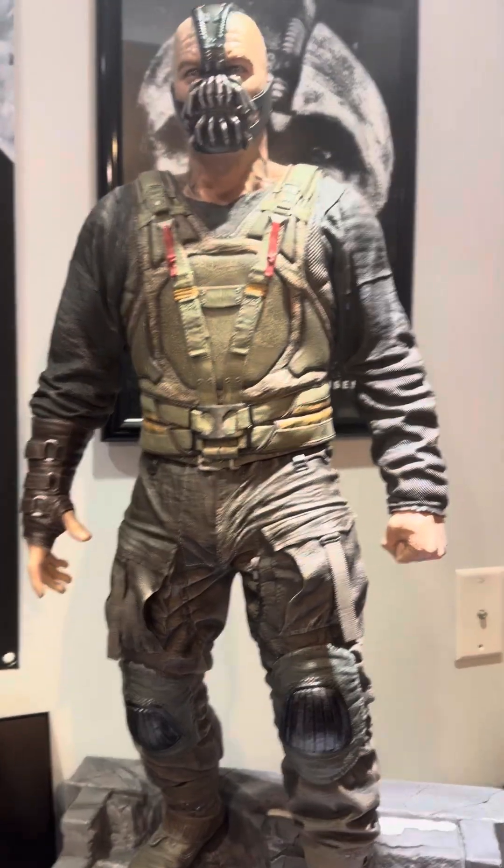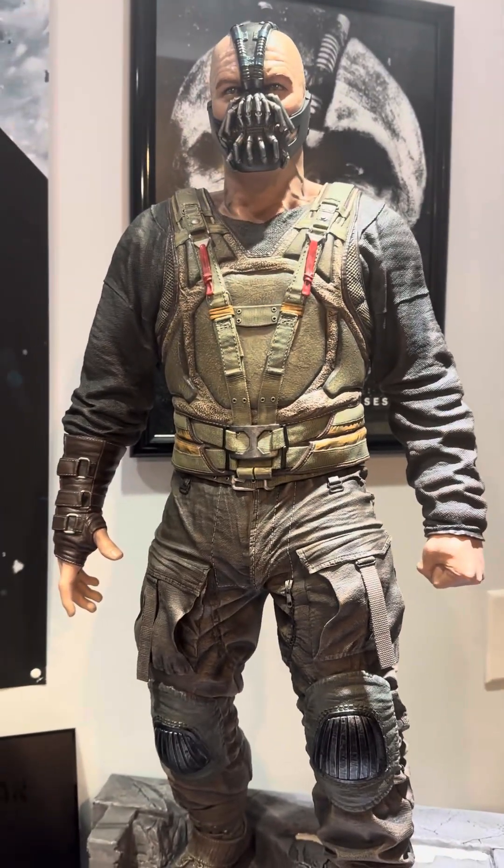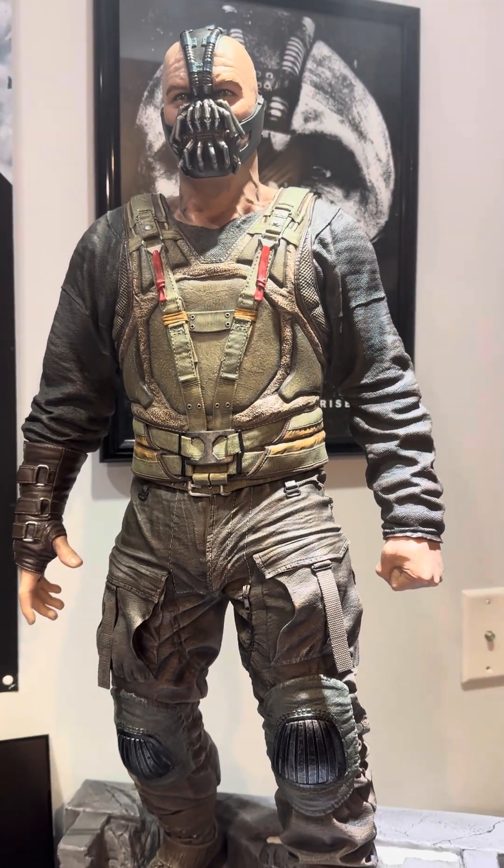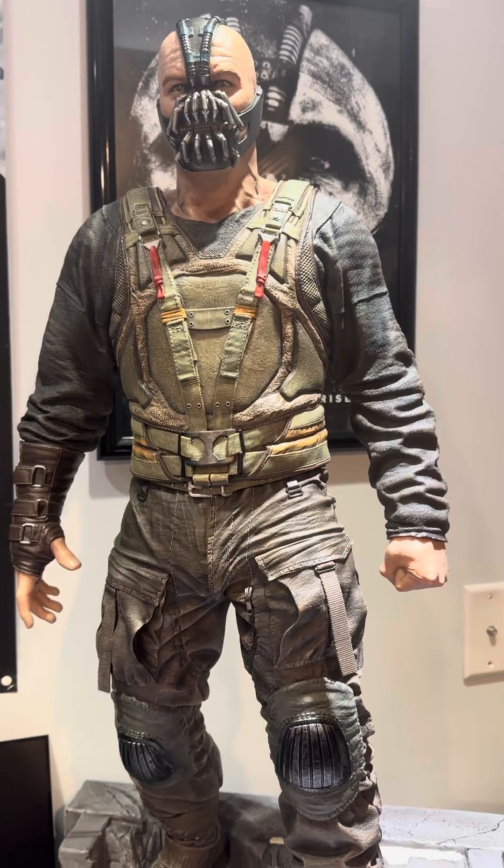All right guys, me and Bane are doing our first PSA reveal. Sent in 21 vintage cards to PSA. Just got them back. Some good, some bad. Let me know what you guys think.